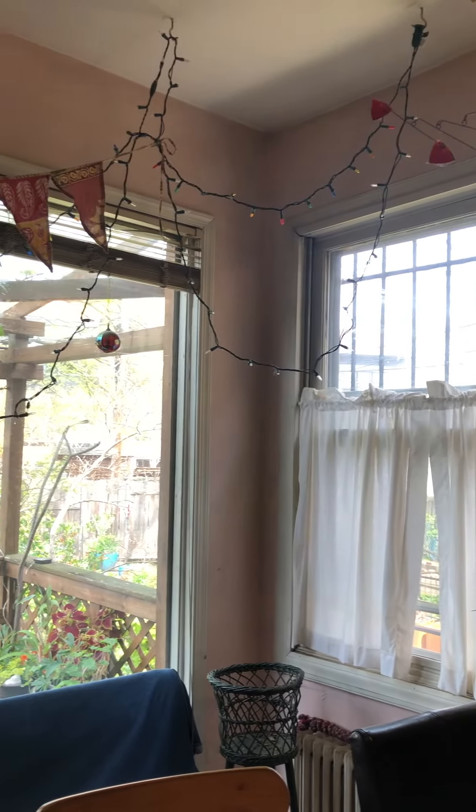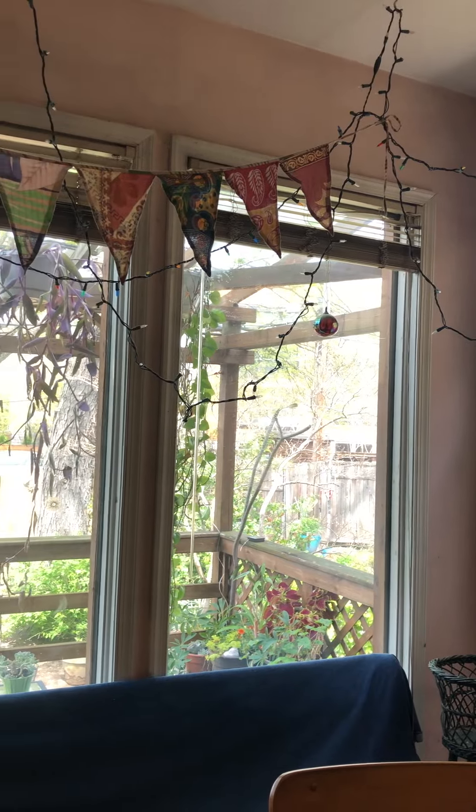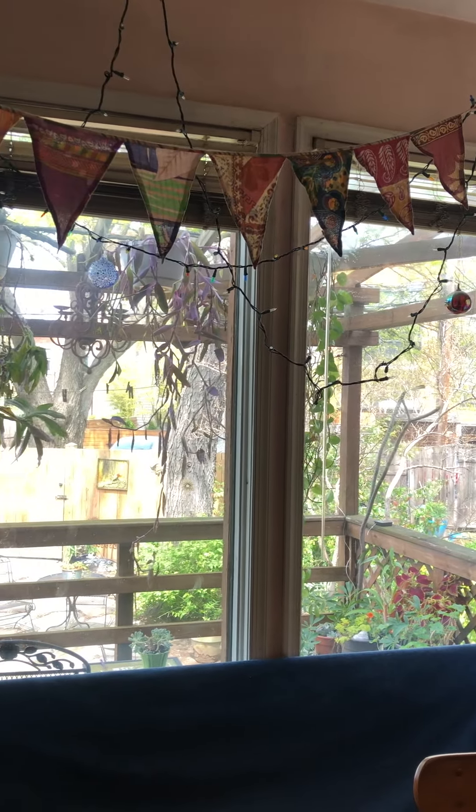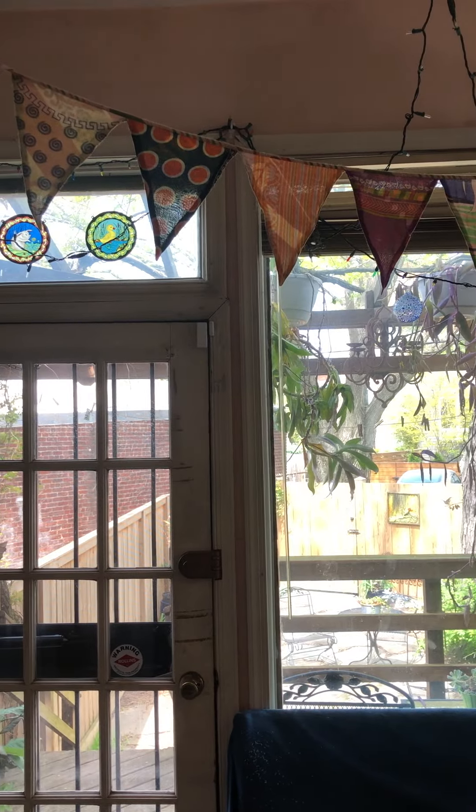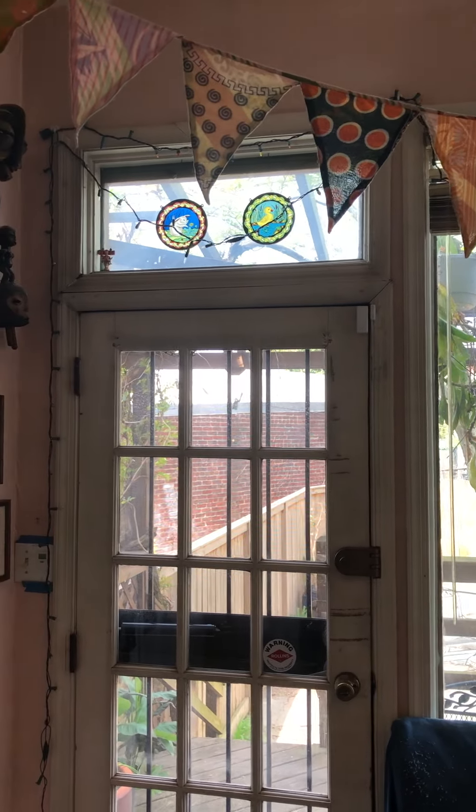And then you'll see a quick peek out through my wonderful back windows into my backyard. There's the penance I got at the Museum of Visionary Art in Baltimore.